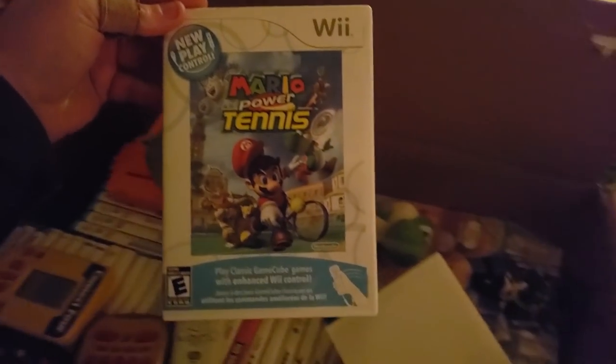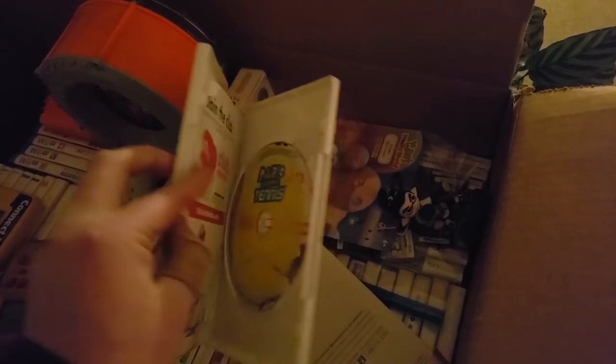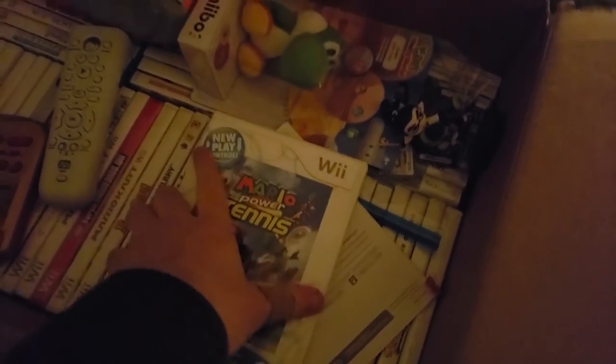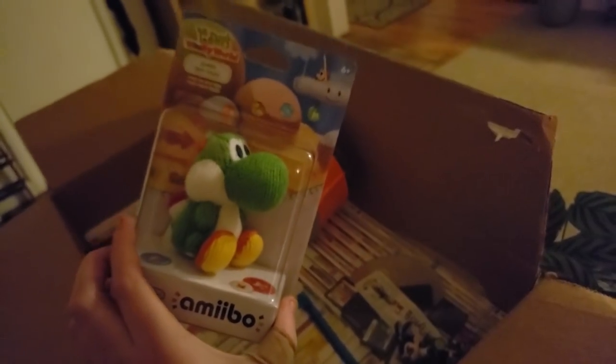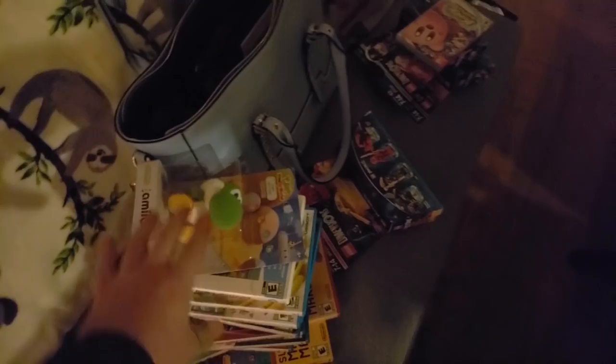We have a bunch of Wii games. Mario Power Tennis — I've never seen a case look like this for the Wii. It has this weird white outline. I don't think it adds any value; if anything it probably lowers it. We have a little Yoshi amiibo — these woolly ones have been on sale all over the place so I know they're not worth too much, but it's still added money.